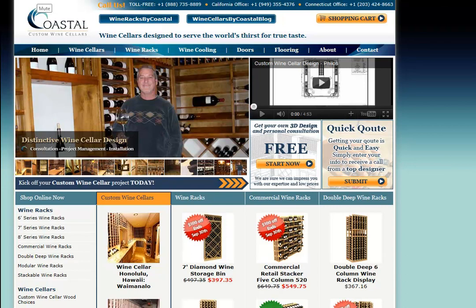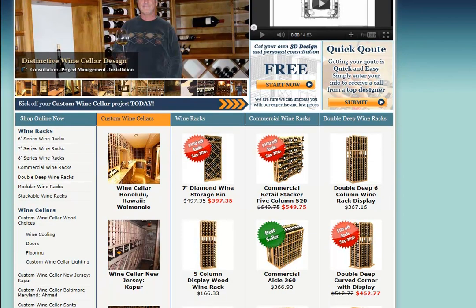Hello and welcome to the online store of Coastal Custom Wine Cellars. I want to help you navigate through the different options that are available — the wood and the finish options as well — and show you just how easy it is to place an order. There are a lot of options to choose from, so let me take a quick moment and guide you through that.